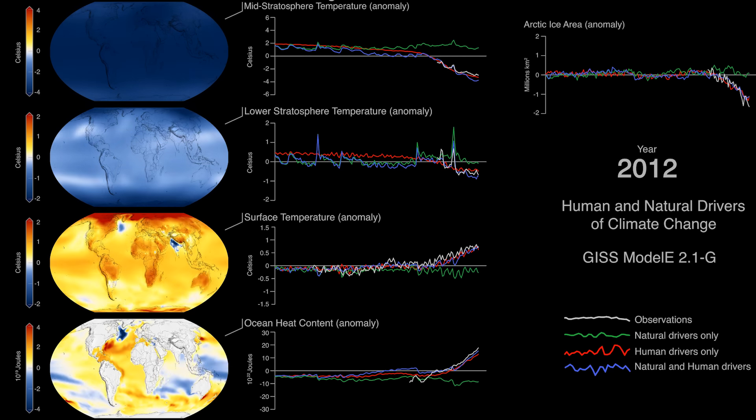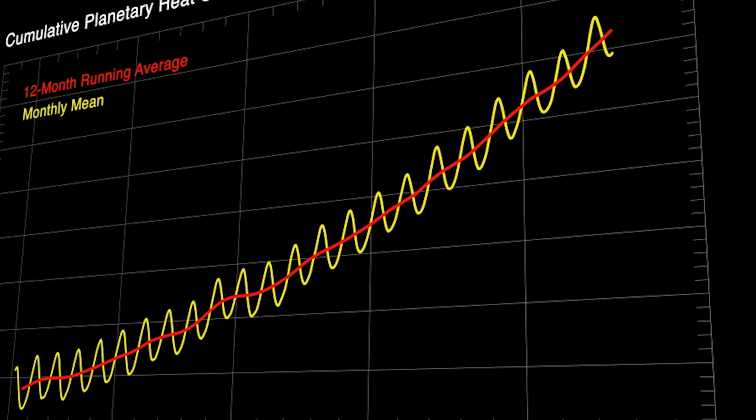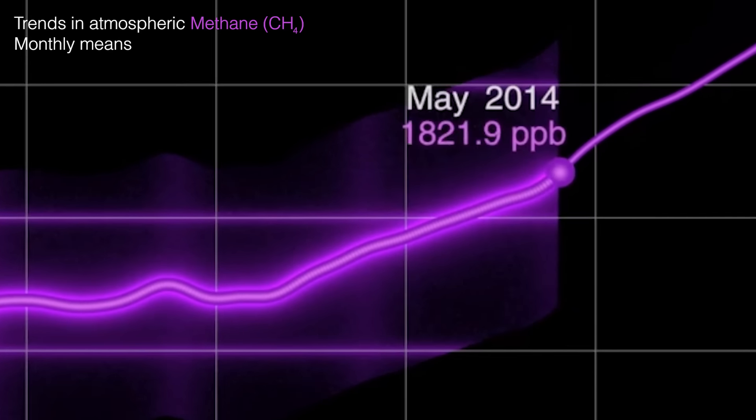The key thing to take away from all of this is that the long-term trends are pretty much relentlessly up. We're going to continue to have records broken because that baseline is moving all the time, and the weather is sitting on top of that. So when the weather is warmer than normal, we're going to get these records — but even when it's cooler than normal, we don't go back to what it was.